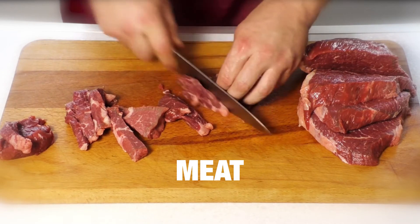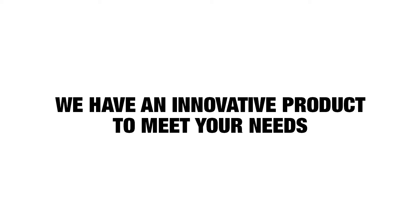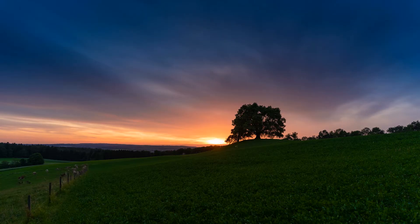Whether you're in the fresh food industry or are part of the food packing industry, we have an innovative product to meet your needs. Want to learn more about our product?